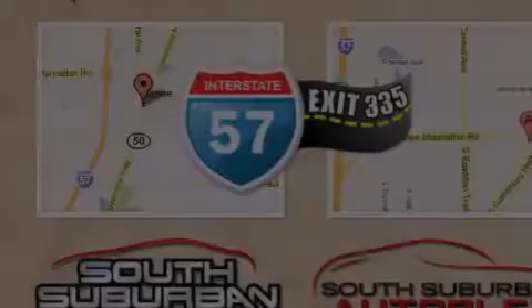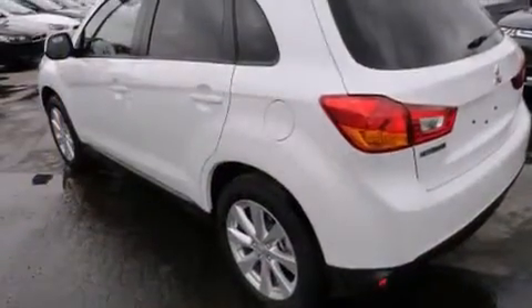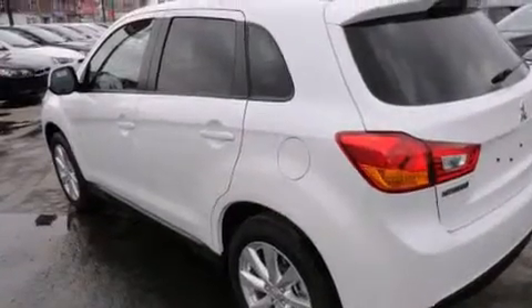Features include voice activation technology, traction control and stability control systems, cruise control, front and rear floor mats, and 12-volt power outlets.